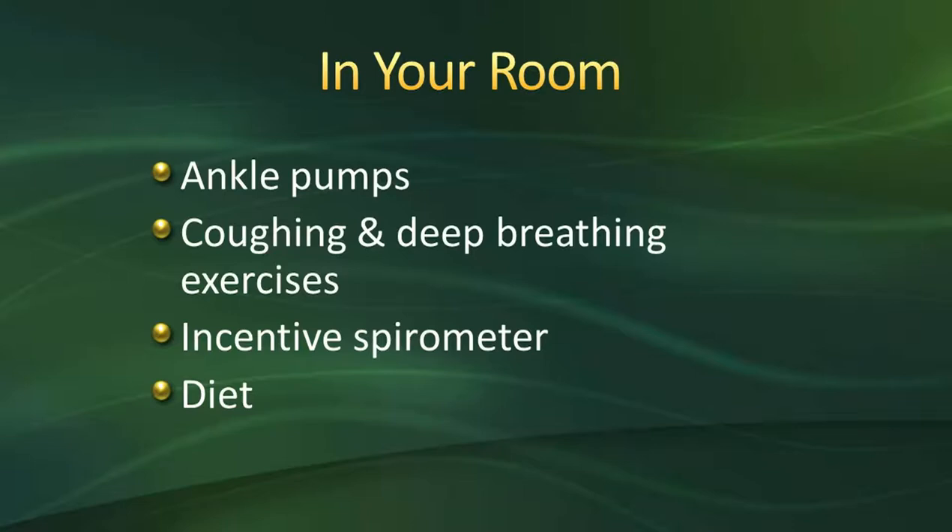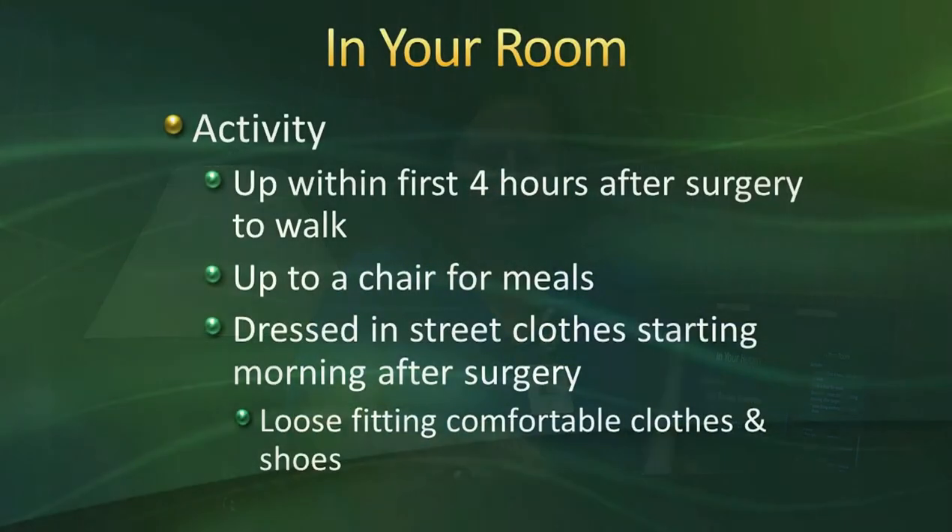For diet, you'll be starting on oral fluids if you're not experiencing nausea — sometimes even in the recovery bay. Some people have already had a cup of coffee before they get to the floor, depending on how they're feeling. We'll gradually progress your diet depending on how you're tolerating everything, going slow. We'll start with clear liquids, coffee, juice, maybe some crackers and Jell-O, and your first meal might be a soup and sandwich. We don't want you to have a big meal right away.